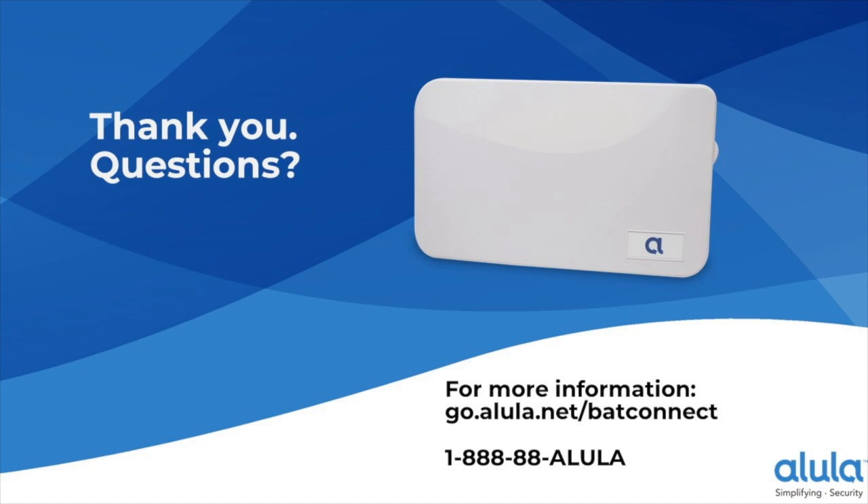Bob asks whether BAT Connect works with 4G. Absolutely — CAT M1 technology supports both 4G and 5G, wherever there's an M1 tower. For activation, dealers will activate on the Alula Connect website. Any central station that handles Contact ID or IP-to-IP will work — approximately 98-99% of central stations can receive signals from Alula.